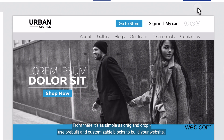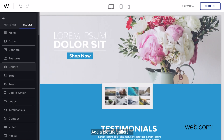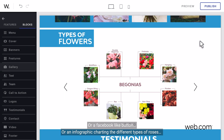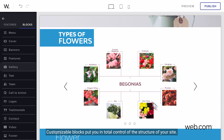From there, it's as simple as drag-and-drop. Use pre-built and customizable blocks to build your website. Add a picture gallery or a Facebook like button or an infographic charting the different types of roses. The begonias. Customizable blocks put you in total control of the structure of your site.